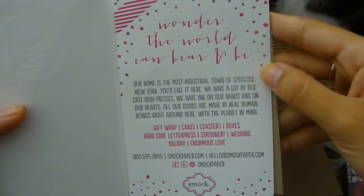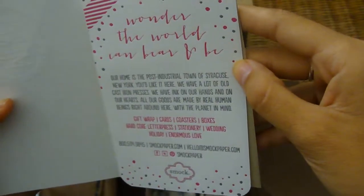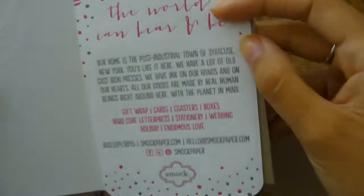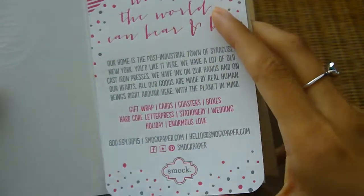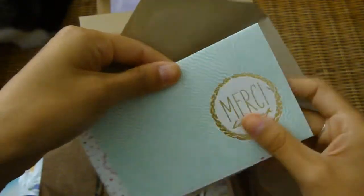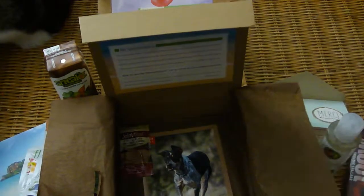There's a super cute Merci Beaucoup card here. The font's kind of hard to read, but there's a company that makes paper cards — Smock Paper — and this is a super cute little card with its own little envelope. I will have to find someone to send a card to.